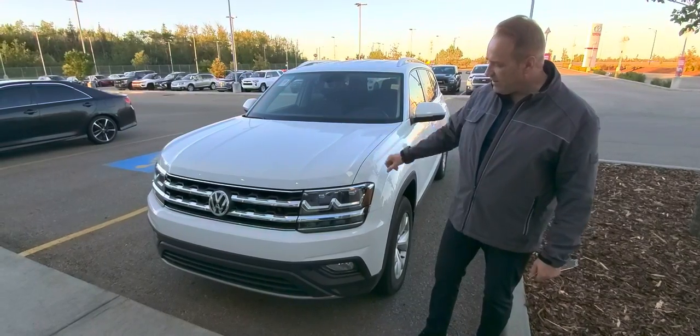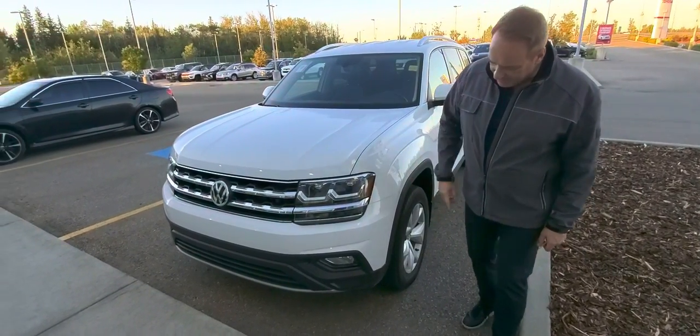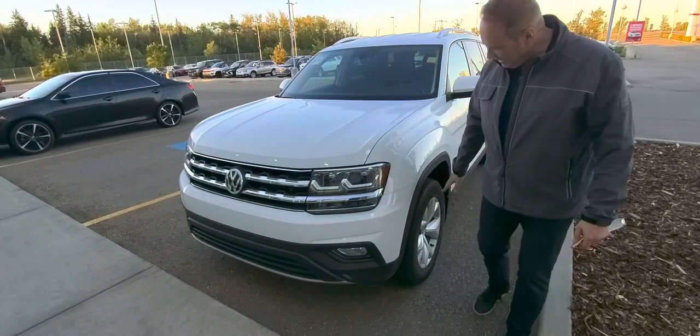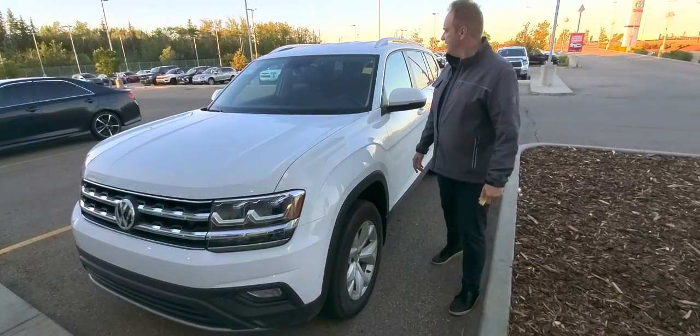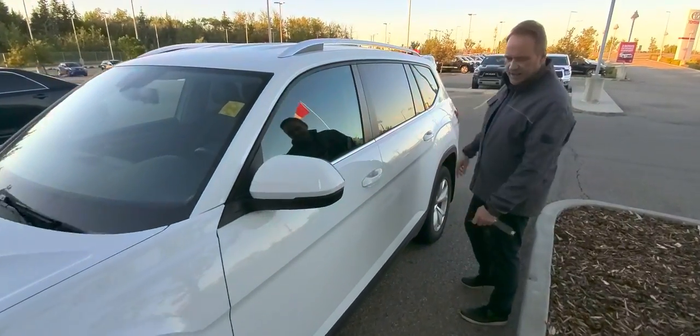This one here has got the 3M on the hood and fenders. It also has the alloy wheels on this package. Coming around the side, we've got the tinted glass.